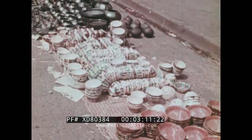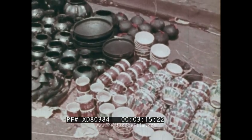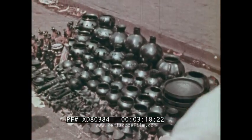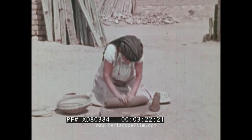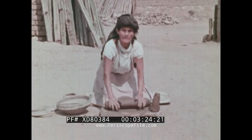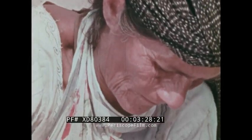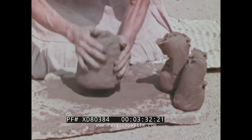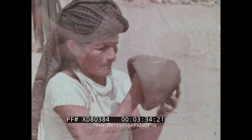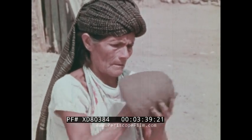One can usually tell where a piece of pottery comes from by its characteristic color and pattern. The glowing black ware is made in the little village of Coyotepec. The Senora Rosa is famed as the best potter in the region.